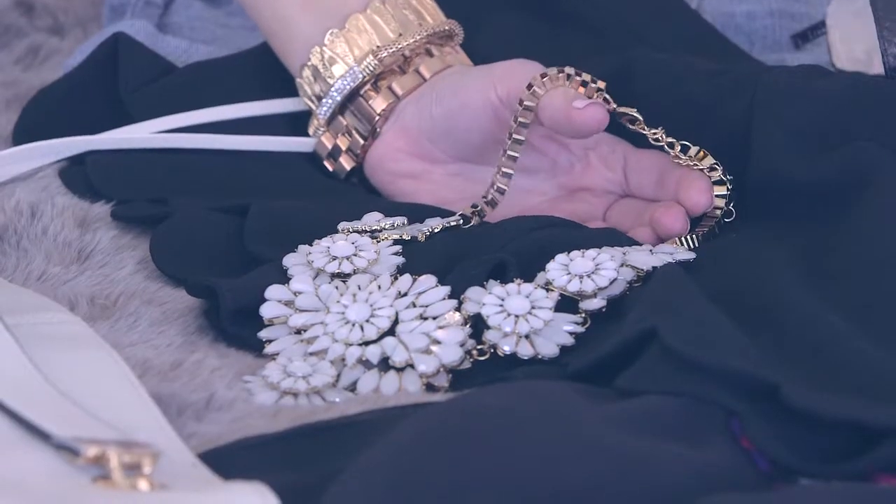Hi guys, it's Louise here from Style Me Curvy and today I'm going to be talking you through some real holiday essentials. First up, I'm going to be talking through some accessories.